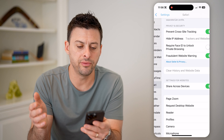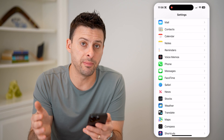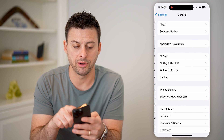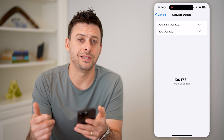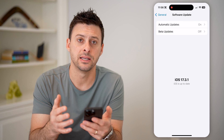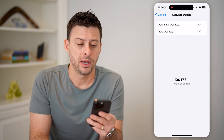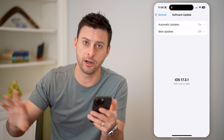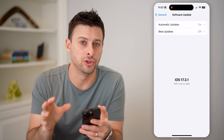Now there are two precautionary things you can do to limit the ability for anyone to get into your phone. The first is to tap on General and then Software Update. Updating iOS to the latest version will help prevent previous hacks and patch any security vulnerabilities. Downloading a new version of iOS will wipe out old bugs and critters that might be in your phone and install a fresh new copy.